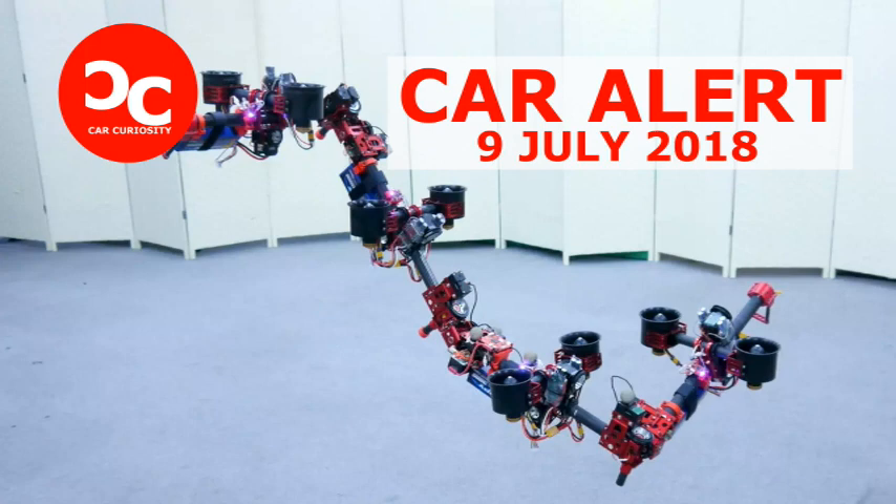DRAGON is comprised of numerous modules, each of which has dual fans serving as thrusters, which can point in any direction required. These modules are connected to each other by hinge joints, which means one module can turn and rotate as it needs without affecting the others. Think of this as a snake which could move sections of its body independently, or how an owl can fully rotate its head without moving its body.